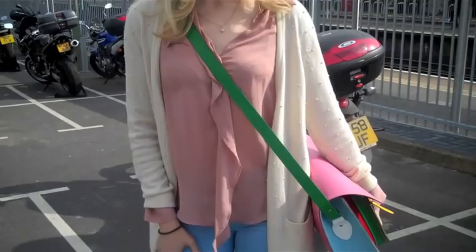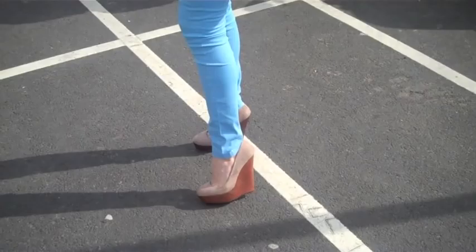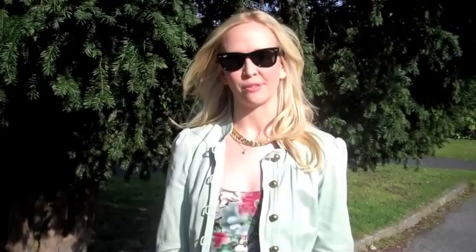So I've got a nice blush blouse on, my pastel blue jeans, and of course the Hutton wedges, which again the nude colour can just blend in really nicely with all the pastel.